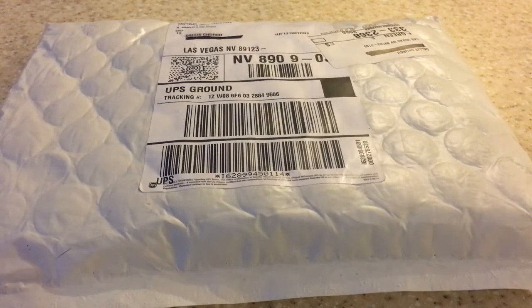Maybe you guys can have a chance of winning one next year, because right now they're going for insane prices on eBay — like $4,000 to $5,000. Crazy. Don't want anything to do with that. But anyways, we're gonna do a quick unboxing.